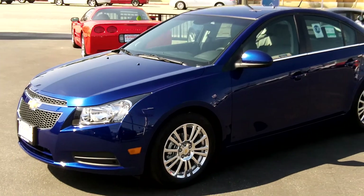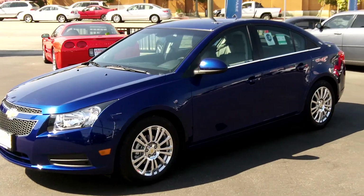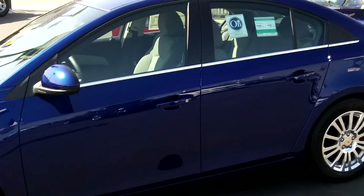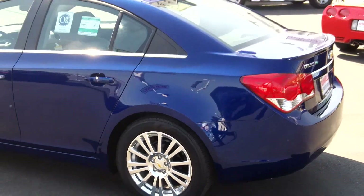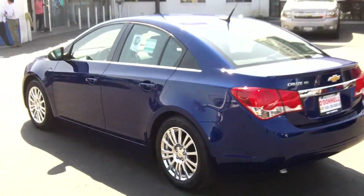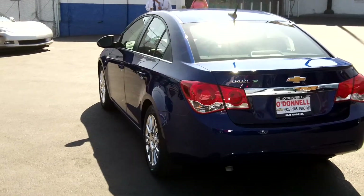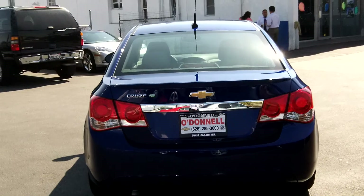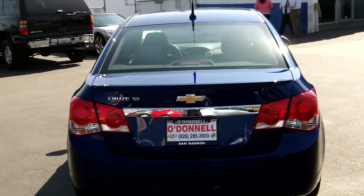We shot some other videos of the eco model, so we'll just go through this one real quick — we just want to show the color and let you know that this car still has the five-year, one-hundred-thousand-mile powertrain warranty that Chevy GM offers on their vehicles. It also has a three-year, 36,000-mile bumper-to-bumper warranty. This one has XM satellite radio and also has OnStar.